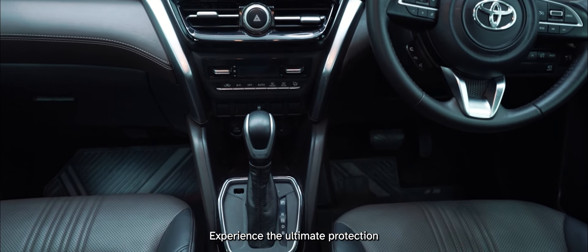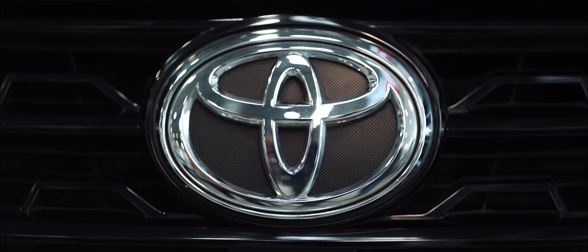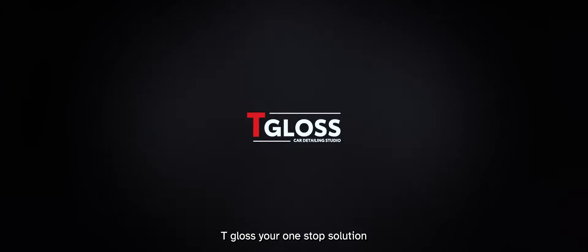Experience the ultimate protection and glossy showroom shine. T-Gloss, your one-stop solution for car detailing perfection.